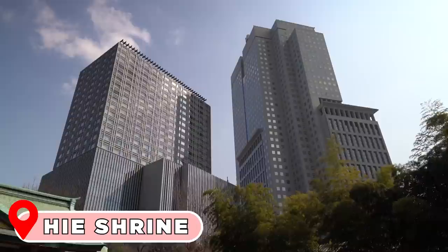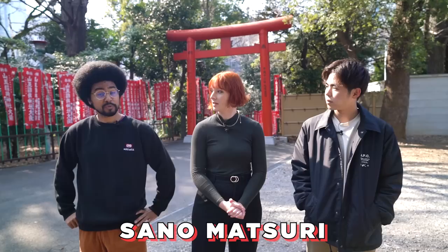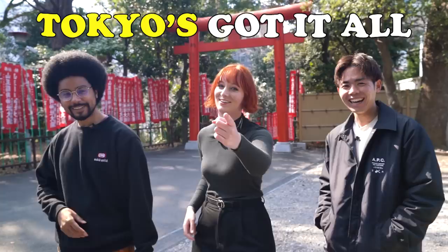Our first spot is Hiei Shrine. It's actually in the middle of Tokyo and has a nice mixture of old and new — temple grounds with a cityscape right above it. A popular time to visit is mid-June for the Sanno Matsuri festival. The reason I like Hiei Shrine is Kyoto is very far away. If I want cool photos like Fushimi Inari, I can fake it because we've got them right here in Tokyo, baby. Tokyo's got it all.